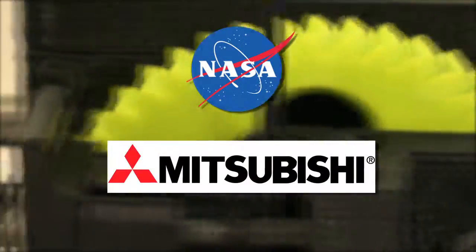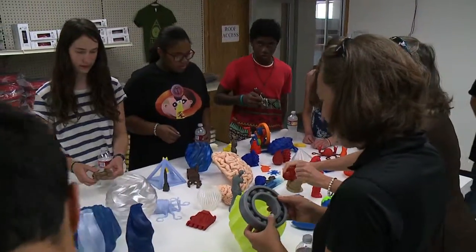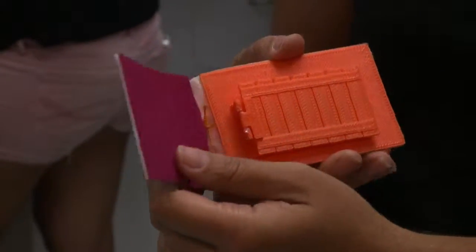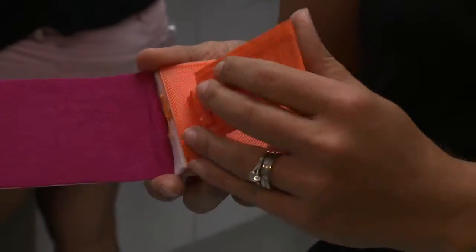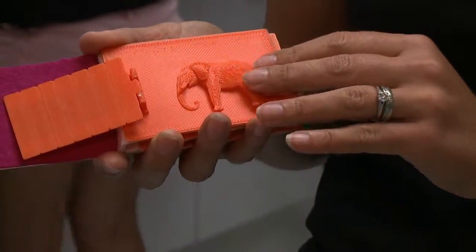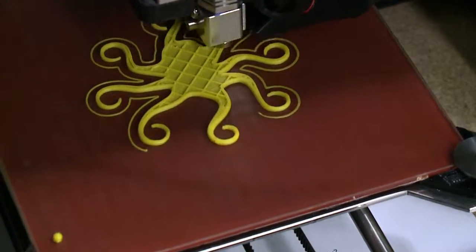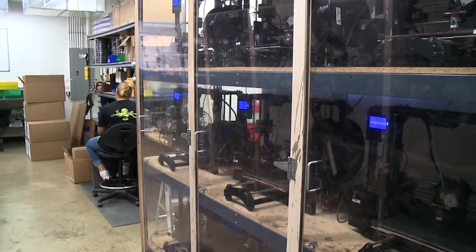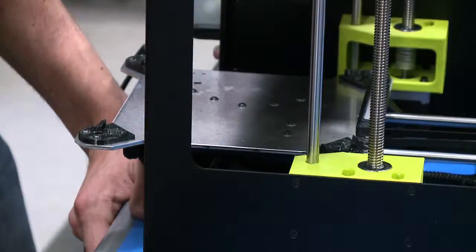3D applications are endless — from customers like NASA, to Mitsubishi, to the University of Colorado. The director of high school programs describes a picture book for blind children where they can physically open the pages and feel the animals inside. What can be made by a 3D printer is as endless as the imagination.